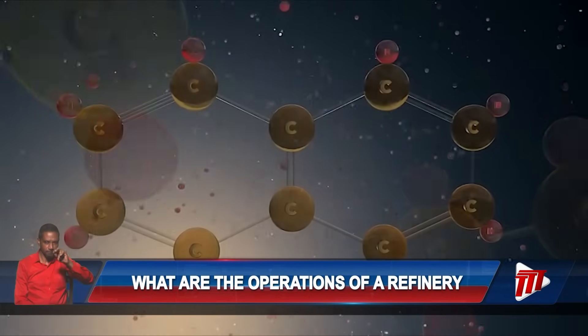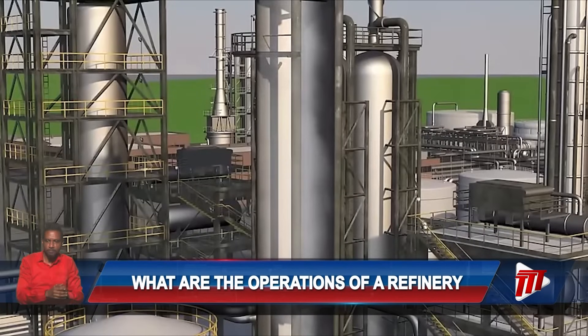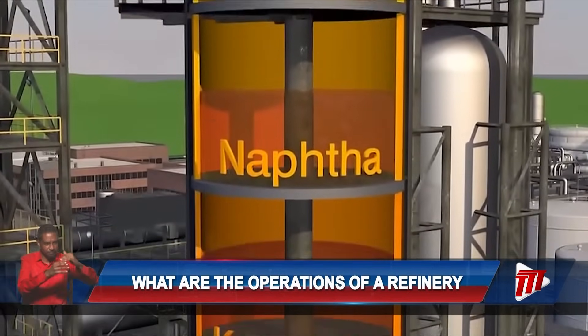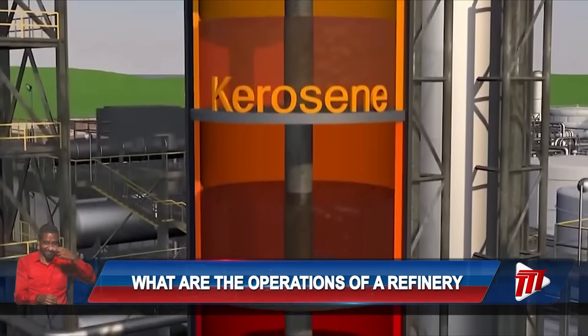Trinidad and Tobago — Conversion and Treatment. At the first stage, the crude is heated and vaporized to be fed into a distillation column. Lighter products like gasoline and naphtha rise to the top of the column, while heavier products like asphalt and residual fuel oil settle at the bottom.